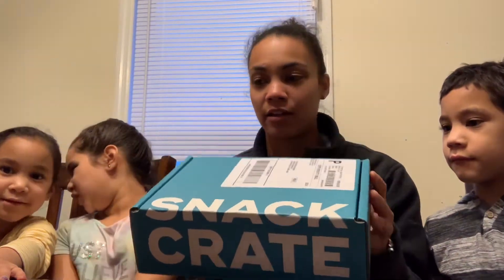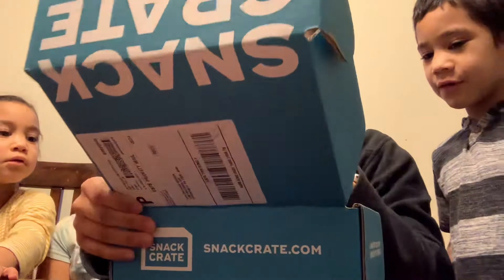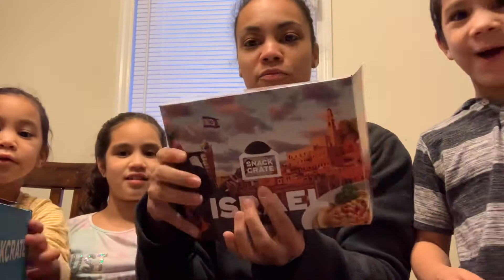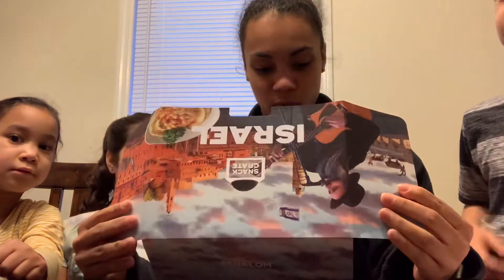So today we are doing our Snack Crate Challenge and let's see where it's from. Oh! Wow! Israel! So we got all these snacks from Israel and let's see what we've got.